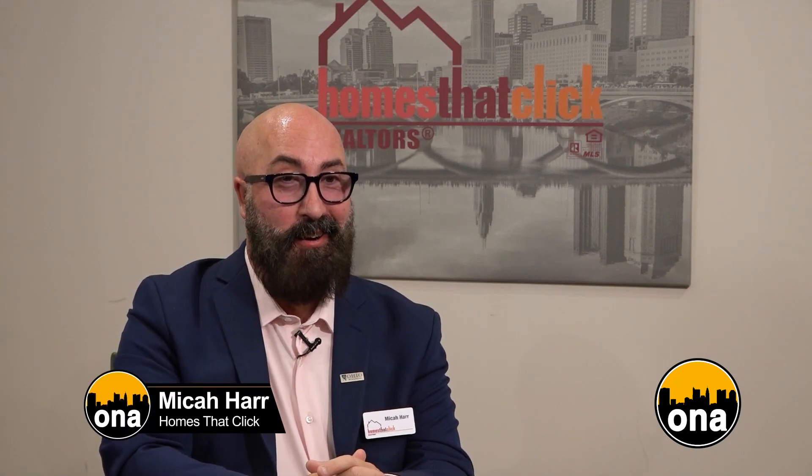We have a special segment brought to you by Homes That Click, offering full-service real estate solutions since 2002. Homes That Click is here to revolutionize your real estate experience. Discover how their reduced fee services provide top-notch expertise without compromising on quality. It is great for both buyers and sellers.